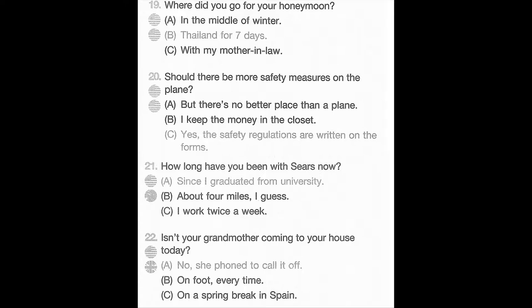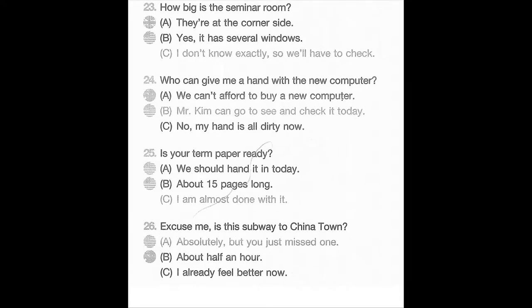Number 22. Isn't your grandmother coming to your house today? A. No, she phoned to call it off. B. On foot every time. C. On a spring break in Spain. Number 23. How big is the seminar room? A. They're at the corner side. B. Yes, it has several windows. C. I don't know exactly, so we'll have to check. Number 24. Who can give me a hand with a new computer? A. We can't afford to buy a new computer. B. Mr. Kim can go see and check it today. C. No, my hand is all dirty now.